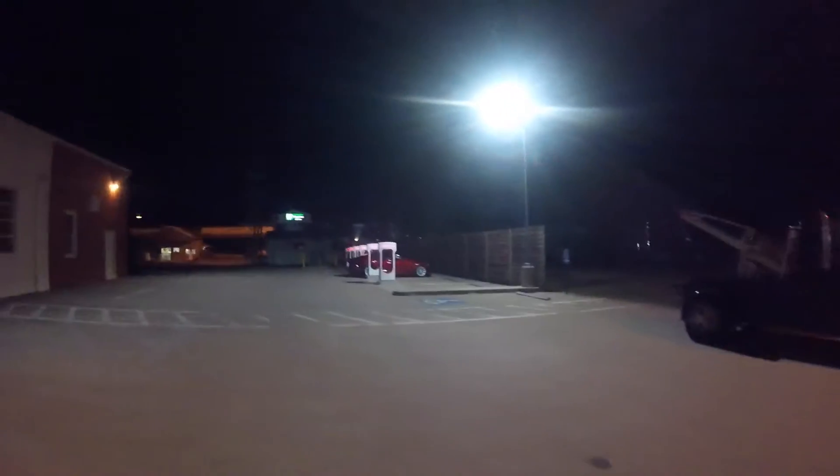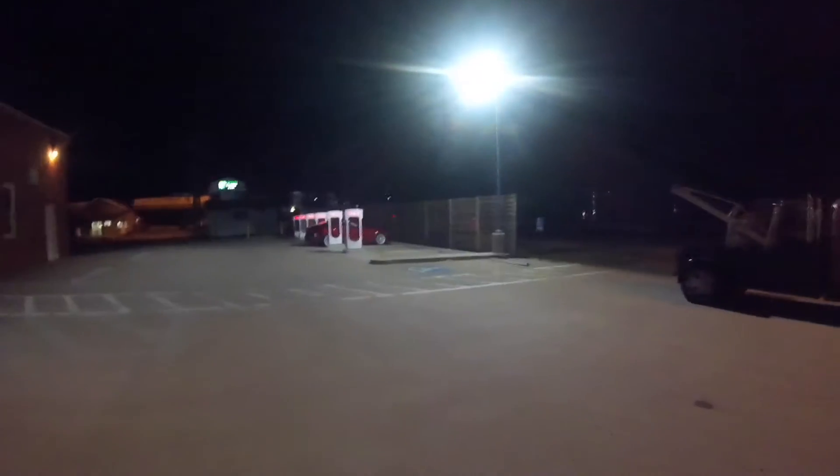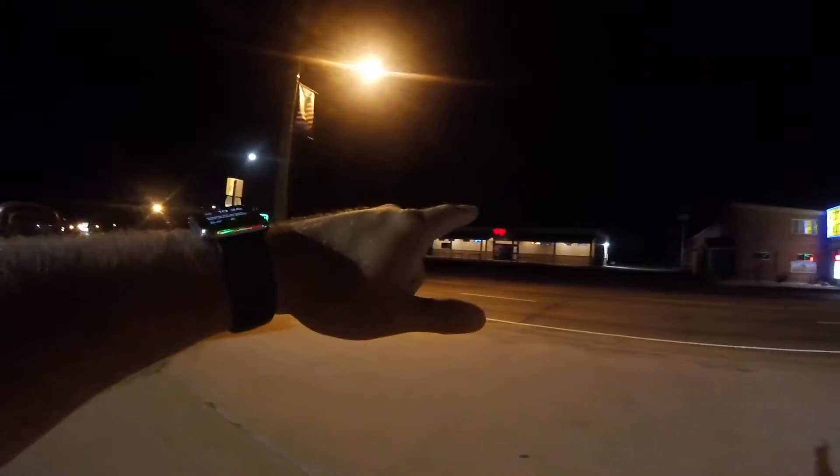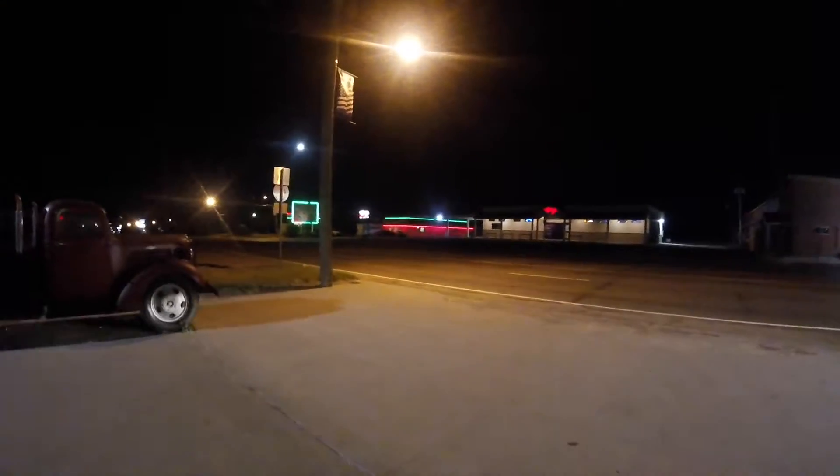So six bays, nobody's here. It's pretty late — it's 10:30. Across the street, looks like they have a bar called Chug's, and also a steakhouse over here.